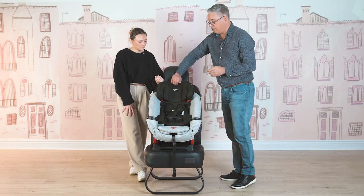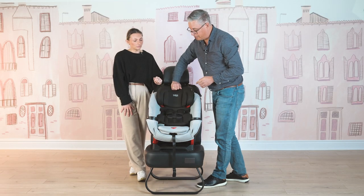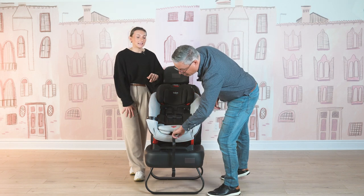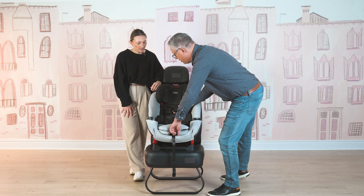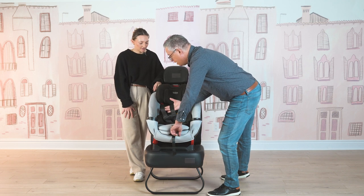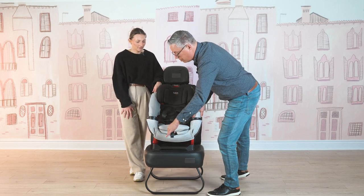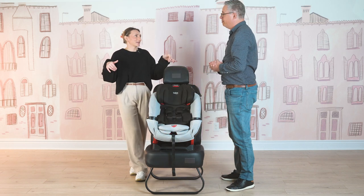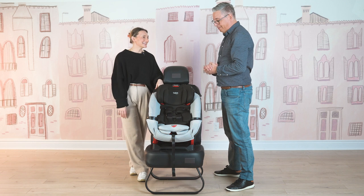Even though this is a no-rethread headrest and harness, there is more adjustability. If you press on this little button here and pull on the harness, it allows you to get more slack. And then to pull it tight, you just pull here — super easy. Especially when you want to get those straps out of the way just to put your little baby inside.